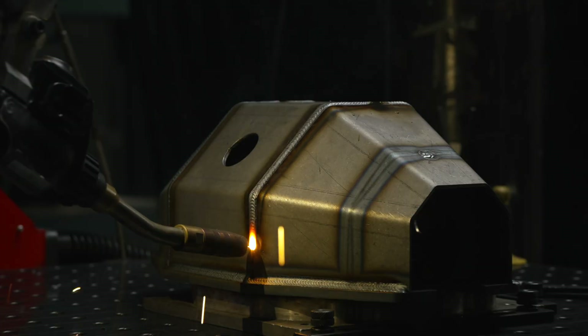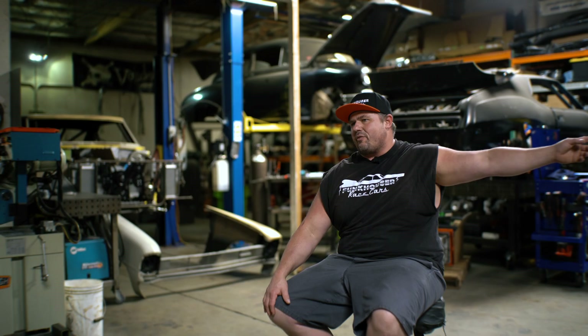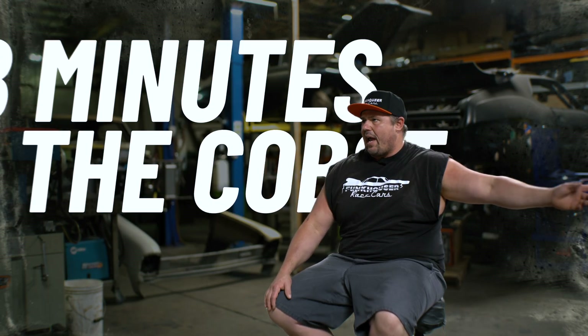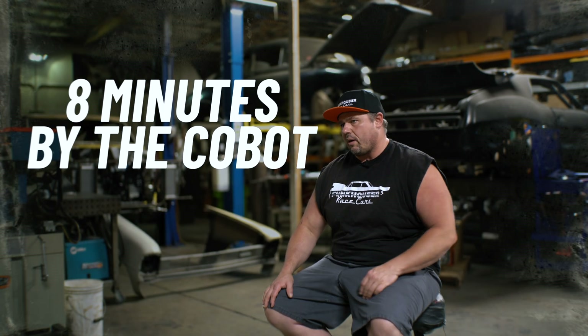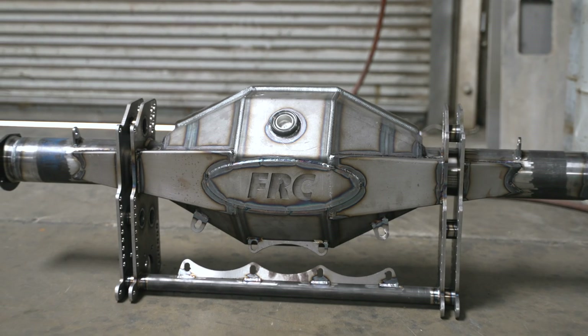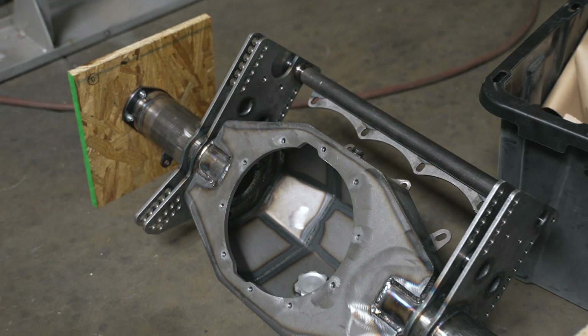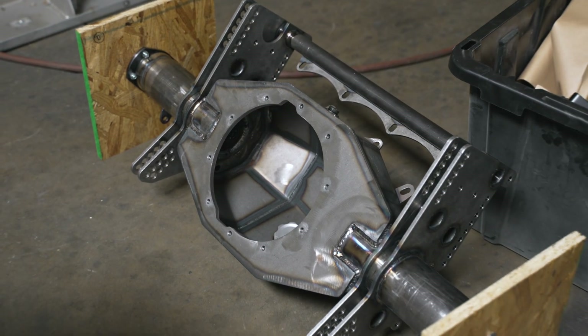When I was looking into robotic welding, rear-end housings were my focus. That piece — it's like two hours on the bench for a guy, and it's eight minutes with the Cobot. And not only that, it's nicer. There's no way you can argue when you look at the part — the consistency is there. The heat-affected zone is perfect.